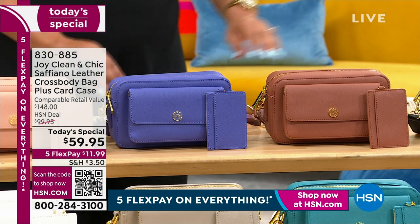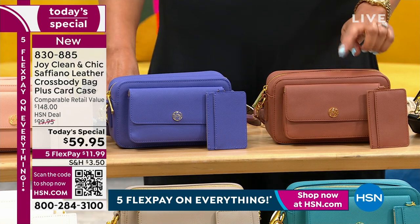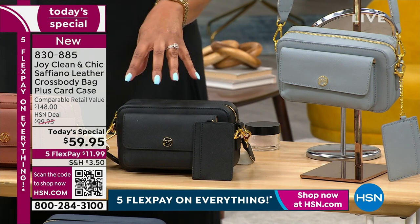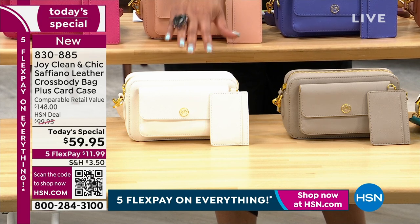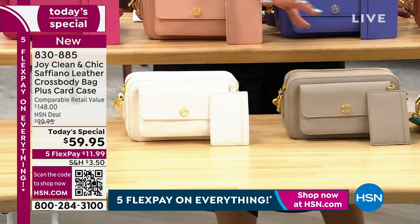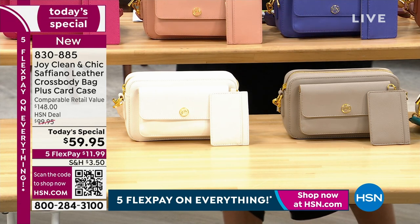We also have this peri purple — isn't that divine? We have this rich cognac, very very popular today. Black is another one — sleek and sophisticated, very popular. And then there's this white right here, also very popular. This is your Simply White — incredible. And your Simply Taupe — I love it, goes with all your neutrals.